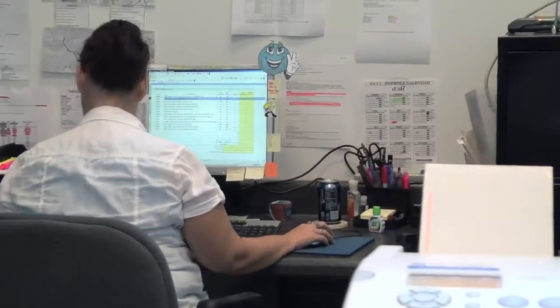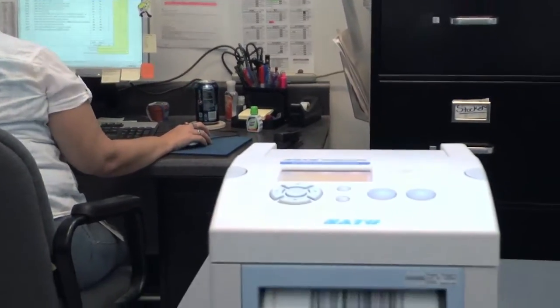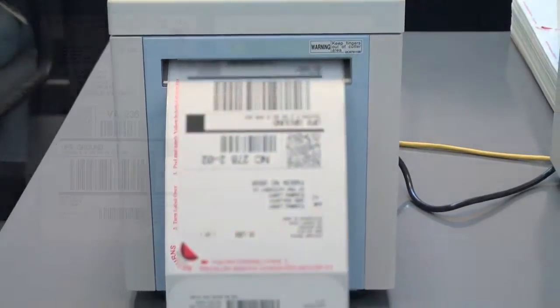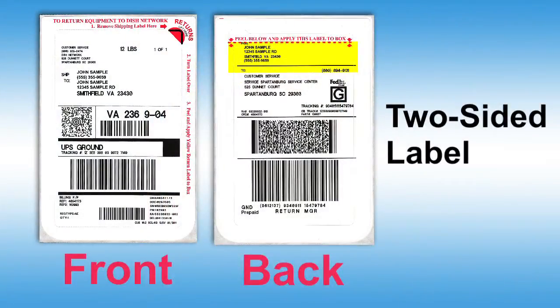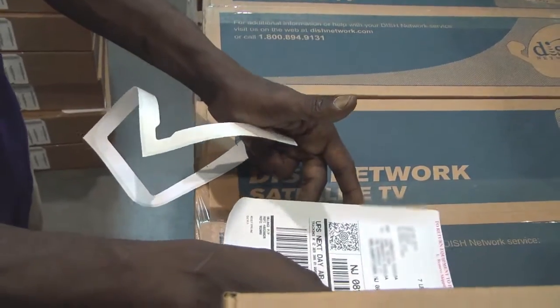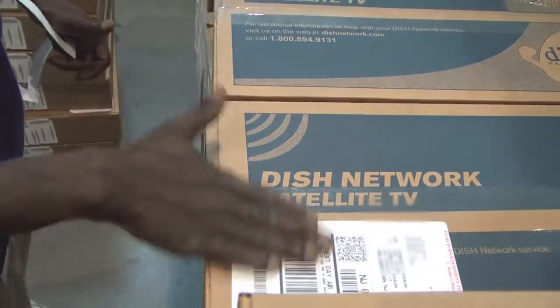Sato provided a solution where we could print on both sides of the label. Sato had a thermal printer that enabled us to print both sides of the label. In the process, we also found a vendor willing to work with us to design a label that would enable us to peel the outbound label off, turn it over, apply it back to the box, and have the return shipping label on the outside of the box.